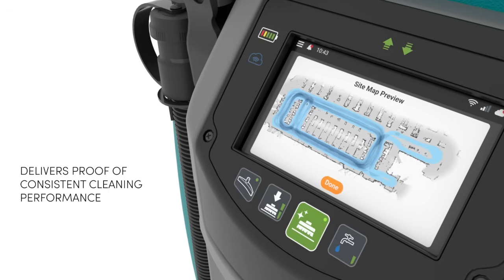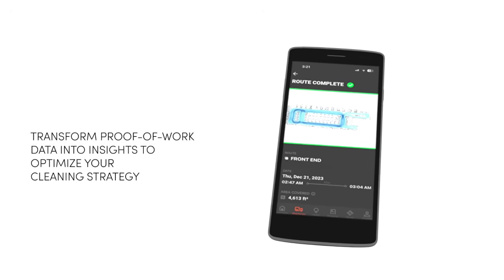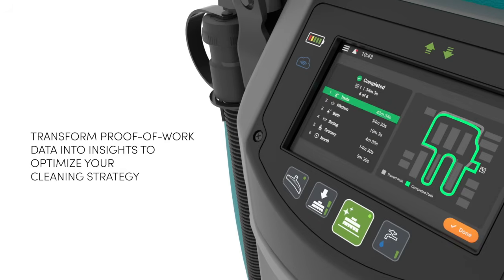Data is provided in a couple of ways: weekly reports or use reports sent to managers and supervisors, and also through the Tennant Robotics app where you can view data, have the machine perform various tasks, and access training videos — really driving use of the machine and making it easier.